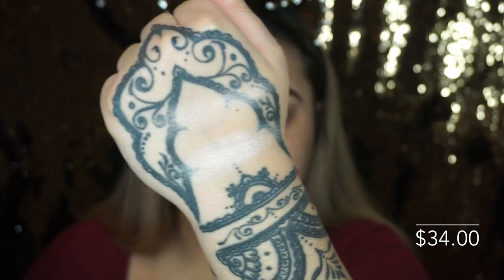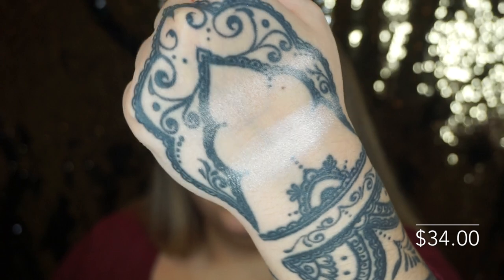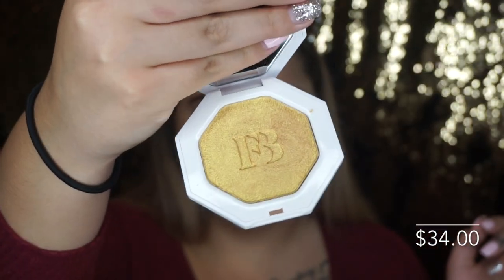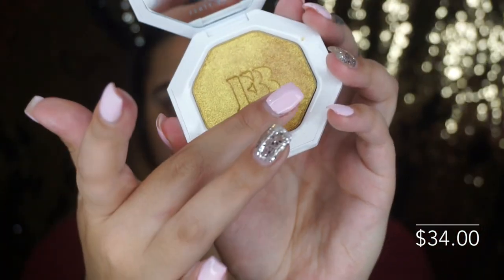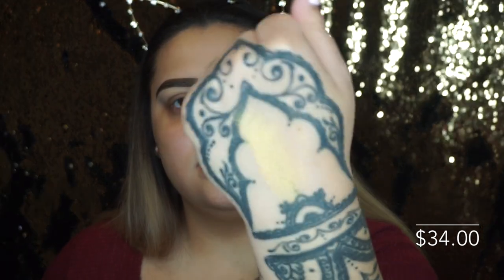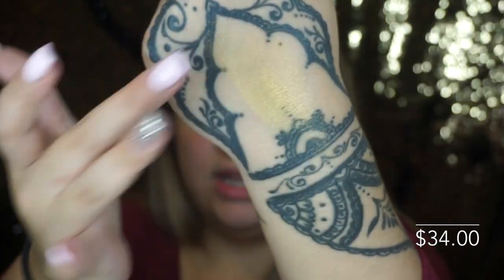Here is Lightning Dust and Fire Crystal swatched. And for the last highlighter we have the star of the show: Trophy Wife. People are not kidding about this one — Rihanna did not come to play. It is absolutely beautiful. The more you rub it the more you see the little glitters in it. It's the most pigmented of all of them.